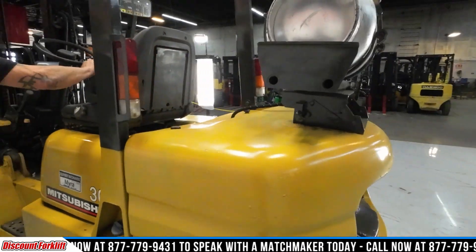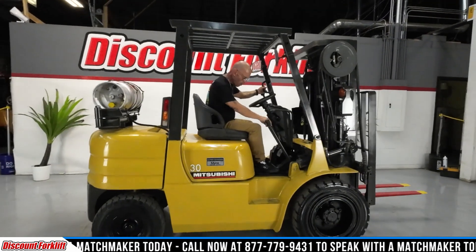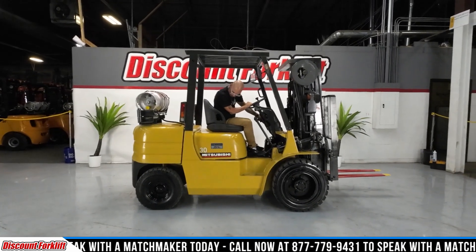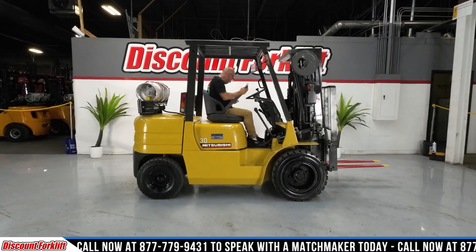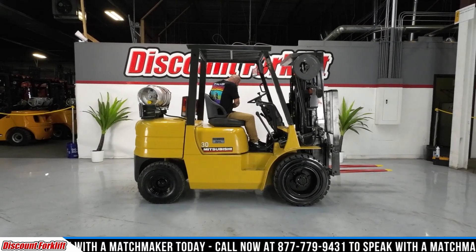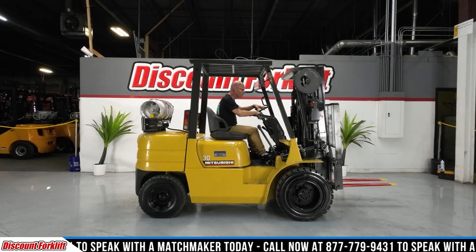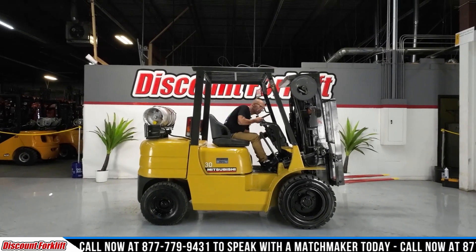Let me get in this thing and show you what she can do. So she's a manual — we want to be extra safe on any kind of incline. That e-brake is on all the time. I'm gonna buckle up for safety here. We're gonna let go of the e-brake.